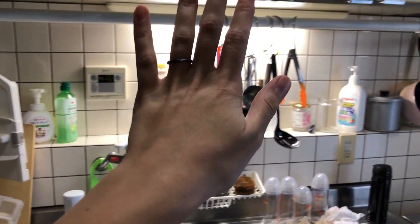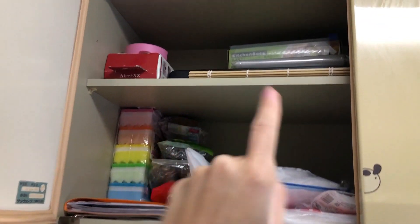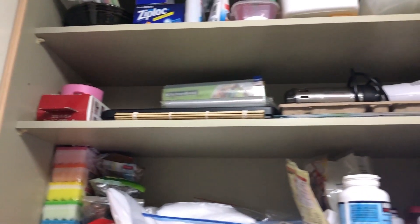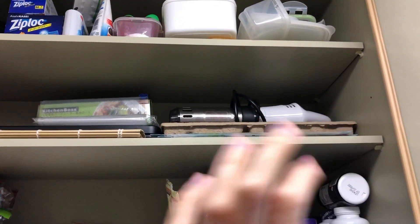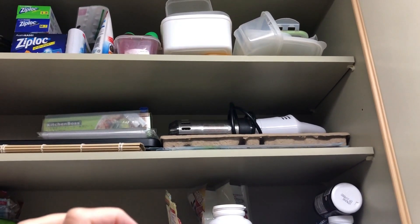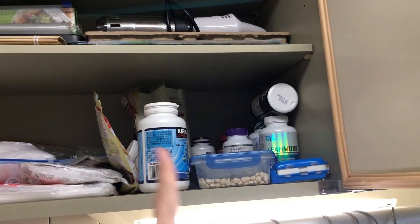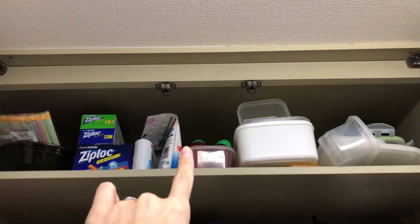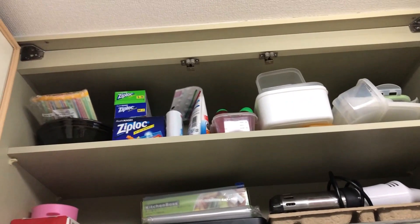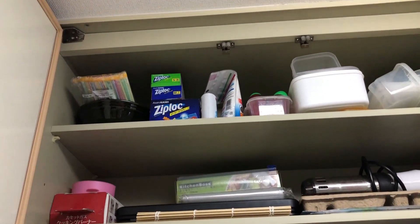Hier wiederum sind Teller und alles drin. Spüle. Und hier oben, neulich erst richtig schön aufgeräumt, sind unsere Mülltüten und Schwämme. Das ist eine Vakuummaschine. Das ist ein Sous-vide-Gerät, womit man zartes Fleisch kochen kann — ist ein bisschen aufwendig. Dann hier die Supplements von meinem Mann. Dann hier oben Tupperware. Diese Sachen packt man in den Reis rein, damit er gut hält und damit keine Viecher reinkommen. Zip-Block.